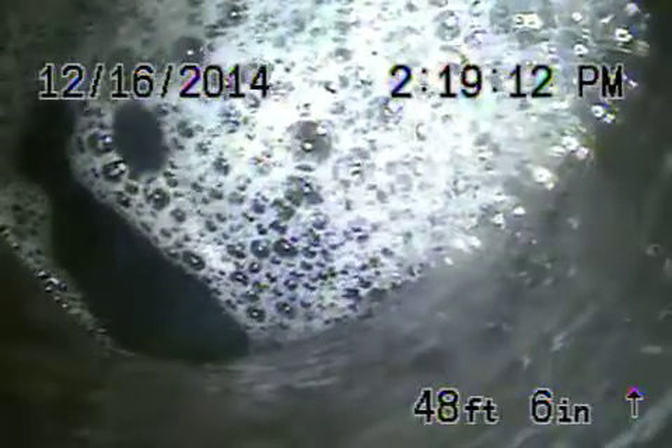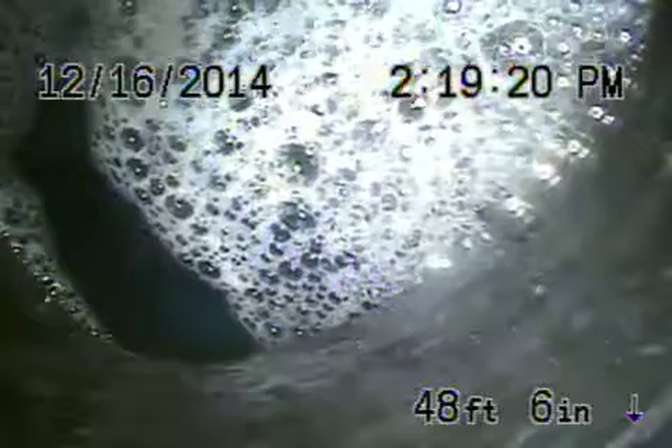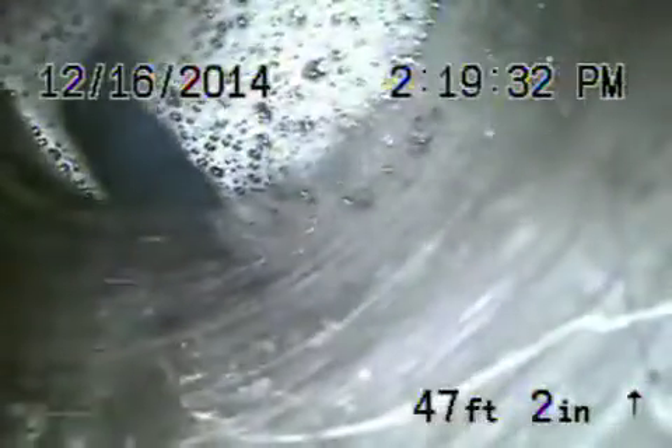We're here at 17600 Tarzana Street in Encino. We're going from the clean-out located where the pipe exits the house at the top of the driveway. We've come all the way down to where the other clean-out is down by the sidewalk. You can see there's water standing there — there's obviously something going on. We're going to run it from this clean-out down there to see if we can inspect that.